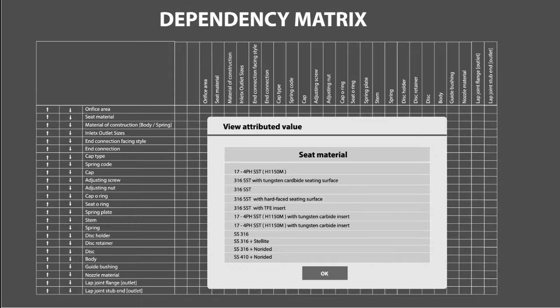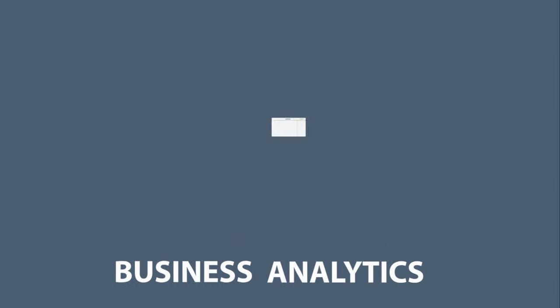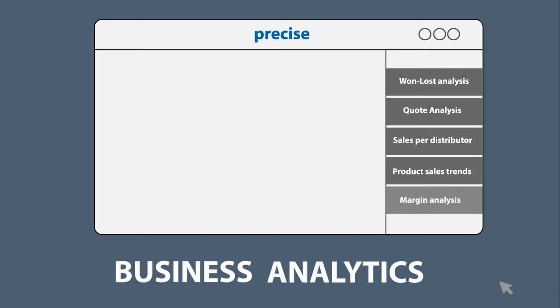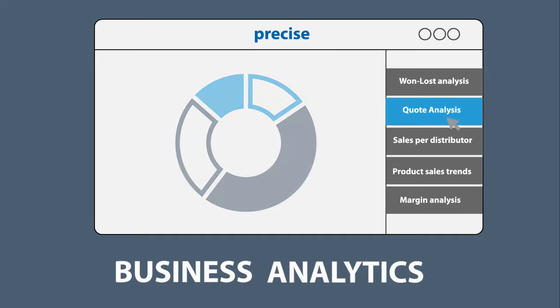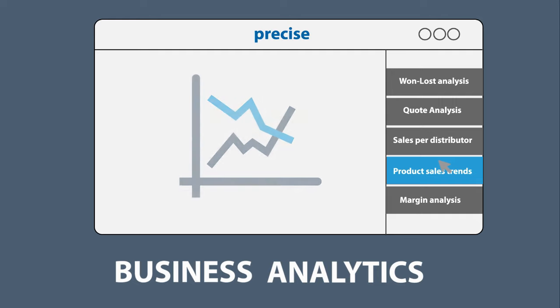The analytics module enables managers to derive sales intelligence from available quote information. It provides insights on various parameters: quote won/lost ratios, quote analysis, sales per rep or distributor, product sales trends per person or region, and margin analysis.